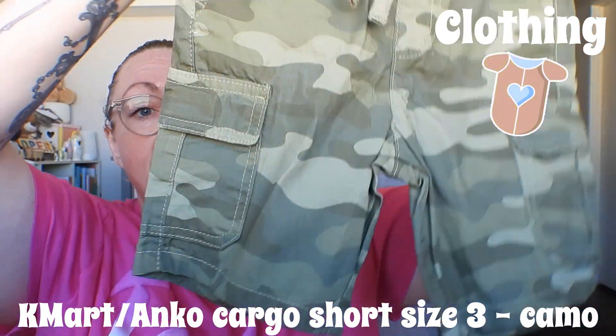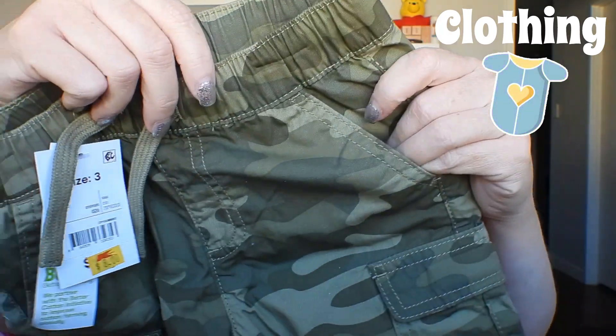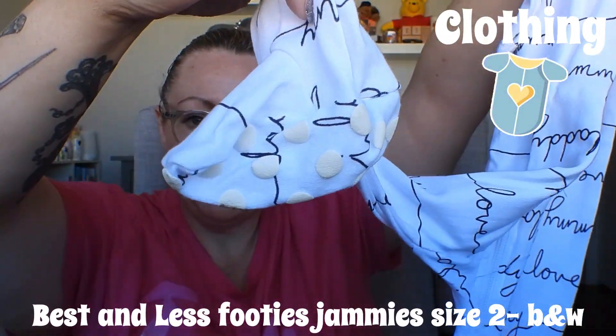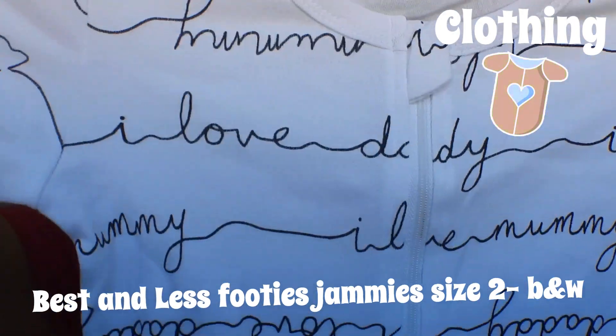I think it's pretty clear by now that I don't care how much things cost when it comes to Cooper. This is a Kmart article, size three, was $12 now $8 — they are cargo shorts. Michael has the exact same pair. We've got a drawstring, functional pockets, and functional cargo pockets — no bum pockets though. Love it! Cooper is gonna look so damn gorgeous in these. Next, this is from Best and Less — it's a footie pajama, long sleeve long pant, white with running writing saying 'I love Mummy' and 'I love Daddy.' Zip front, size two, and the receipt says $8.